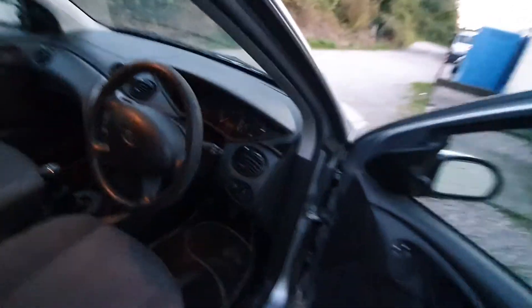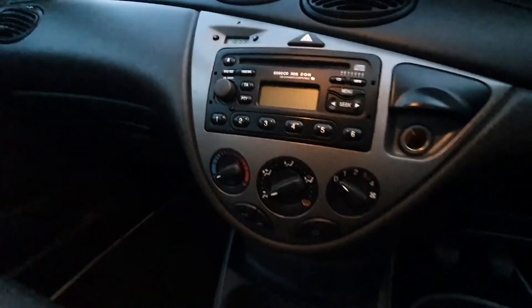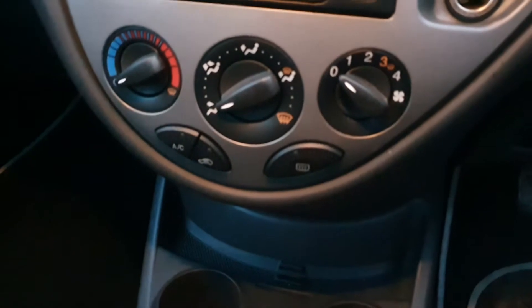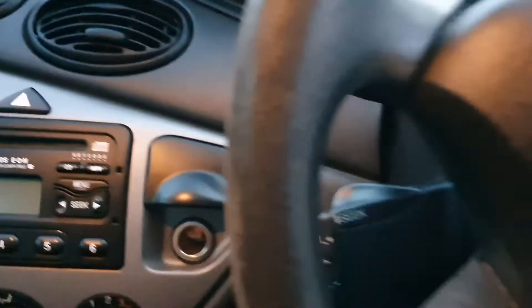It comes with two keys. It's got the leather steering wheel, radio CD, and air conditioning which actually does blow very cold — it's quite rare for a car this age to have it actually working.